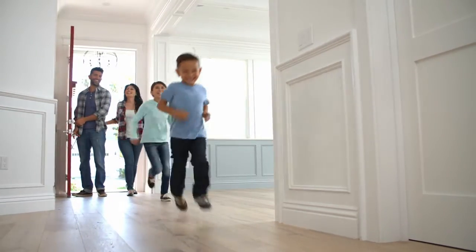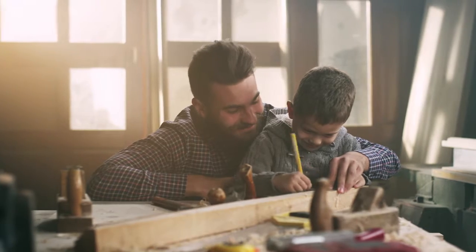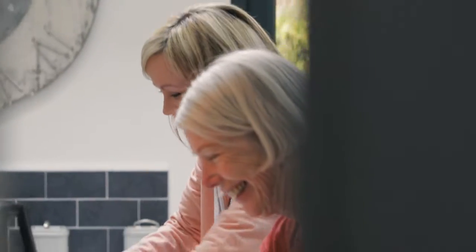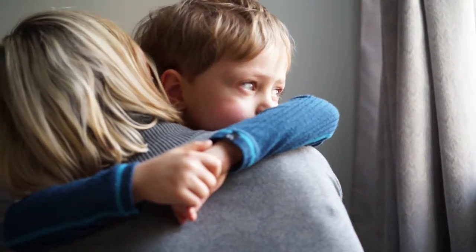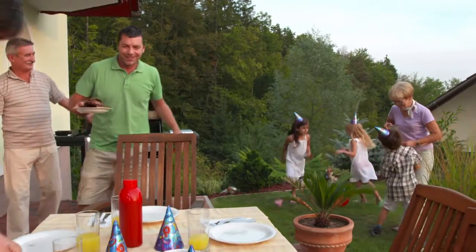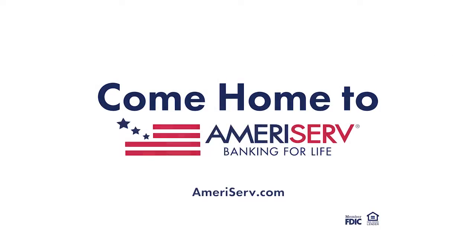Buying a house is the start of a great adventure. You fill it with projects and with family, with laughter, and hopefully only a few tears. And suddenly you realize you didn't buy a house at all — you built a home. Come home to AmeriServ. Member FDIC, Equal Housing Lender.